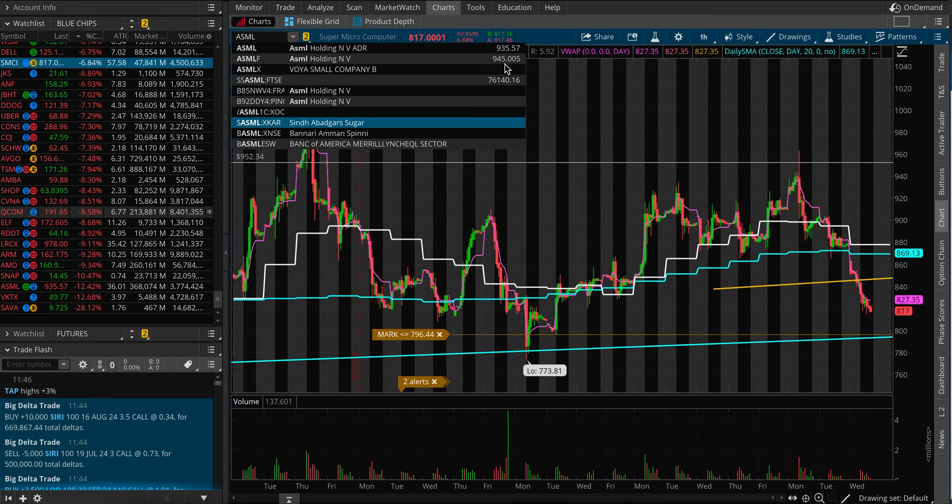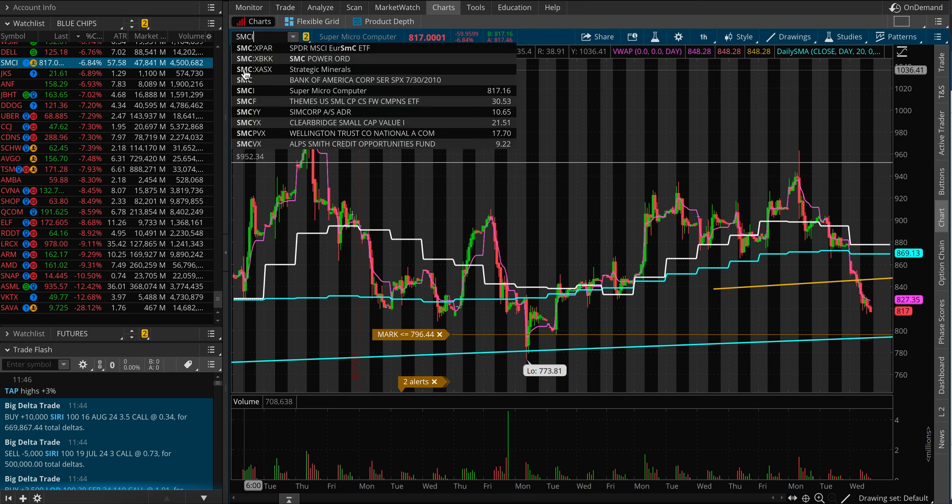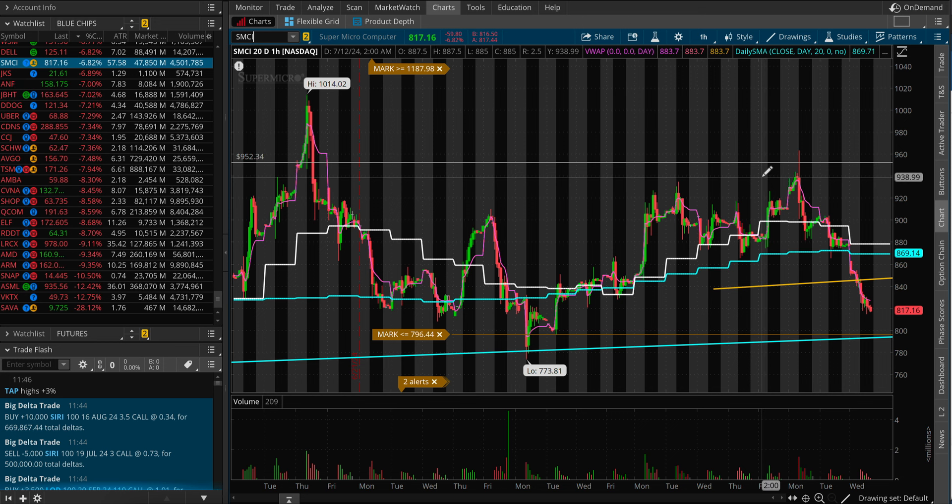Welcome back. Let's have a look at SMCI. SMCI stock today is down pretty big at around $817 at the moment. We still have one more hour until market close — down about 7%, give or take.